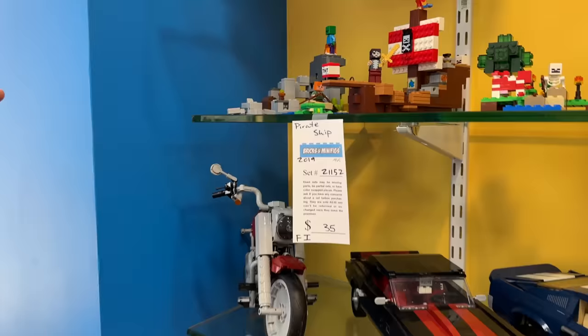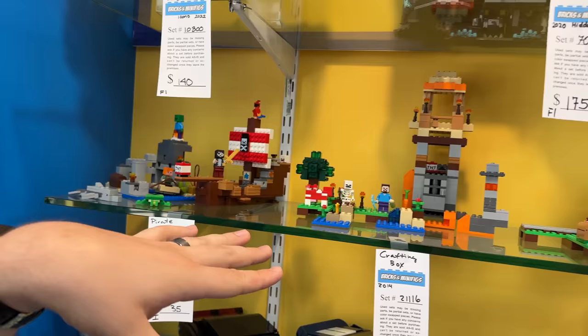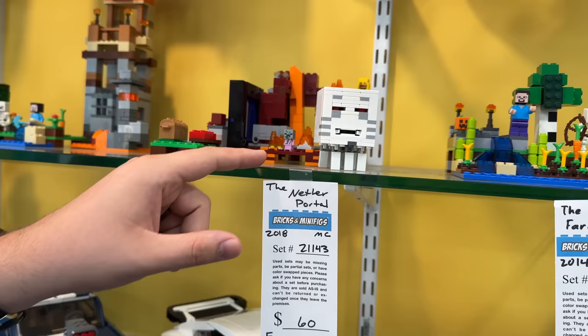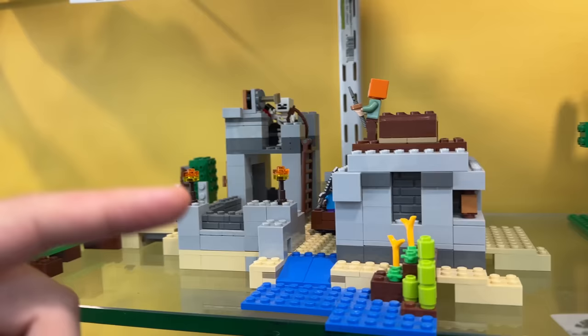I'm taking a look at the Minecraft sets. I think I'm gonna grab this one mostly because of the dolphin and the turtle. This is the OG crafting box that made three of these - just kind of an assortment of different pieces you could build different things. This one I hear good things about. I'm also thinking about grabbing the Nether Portal because it's a really good build - I think for the ghast farm there.